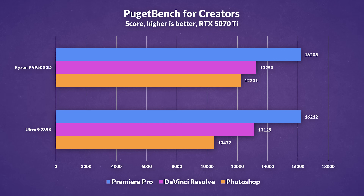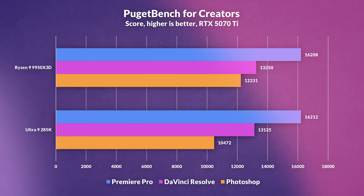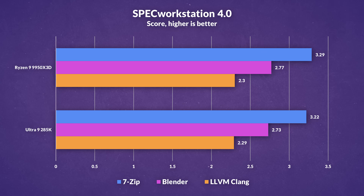In PugetBench, a widely respected real-world benchmark, Premiere Pro performance was nearly identical between these two CPUs, with the 285K just slightly ahead. It's a similar story in DaVinci Resolve, with the 9950X3D trailing by less than a percent, which is within the margin of error. However, Photoshop told a different story — AMD pulled noticeably ahead here, showing a 17% advantage, and this lines up with past results where Photoshop tends to benefit from higher cache, as we saw with the 9800X3D.